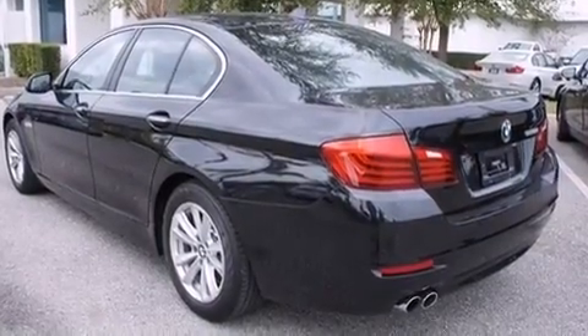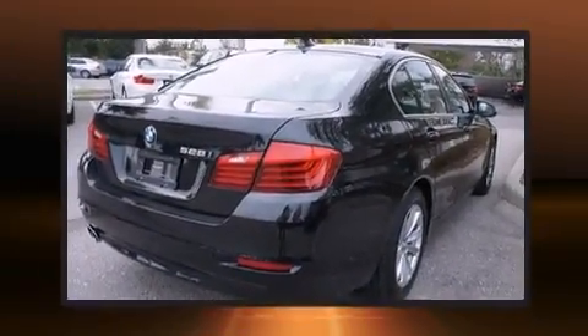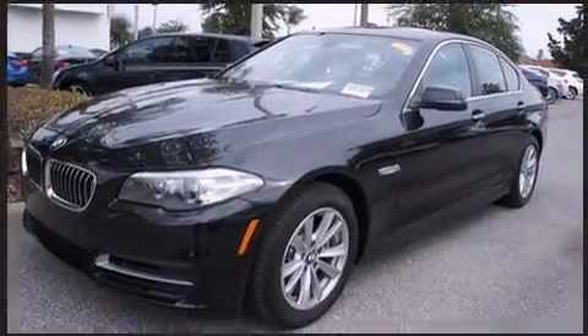All of the premium features expected of a BMW are offered, including power trunk closing assist, an automatic dimming rear-view mirror, and leather upholstery.